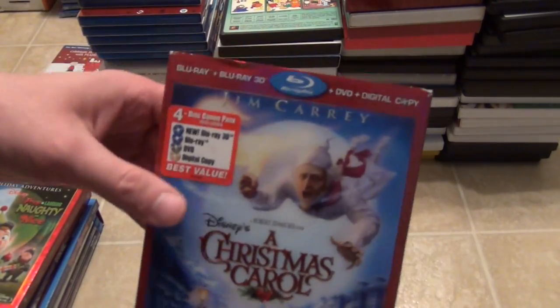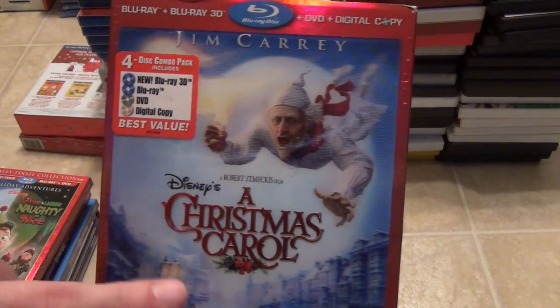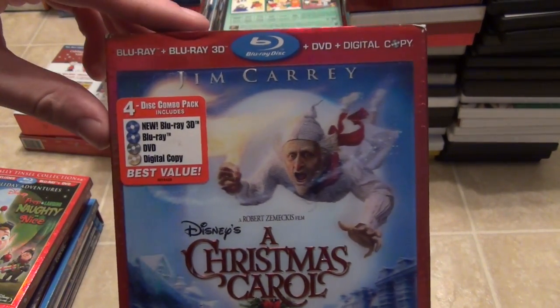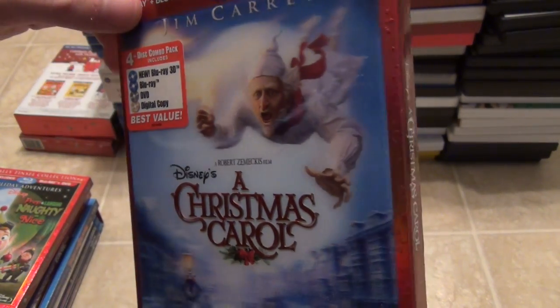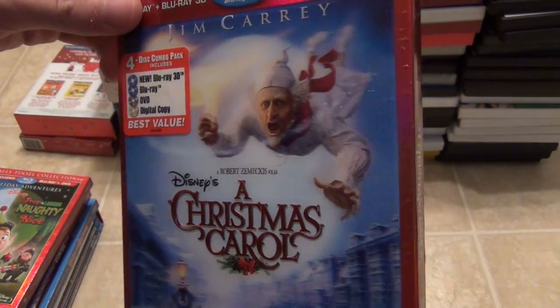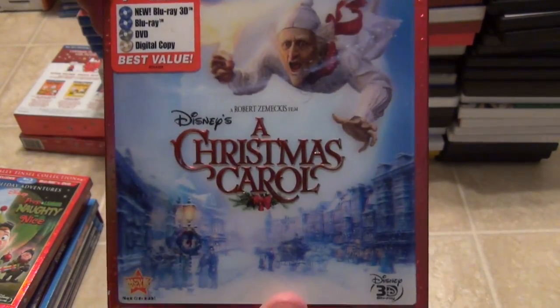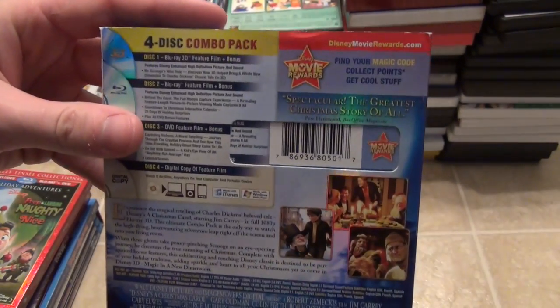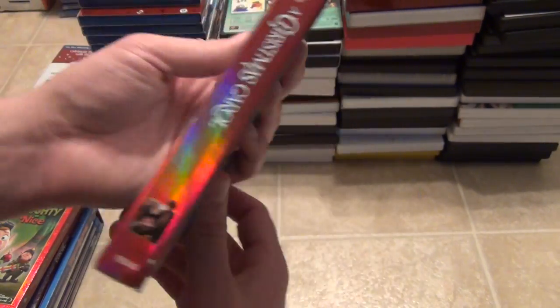The last of my Disney Blu-rays for Christmas titles is the Jim Carrey A Christmas Carol. I've seen this one once and I did enjoy it quite a bit — I thought they did a pretty good job. It's got the lenticular slipcover as it is the 3D version, of course. There's the spine and then the back.